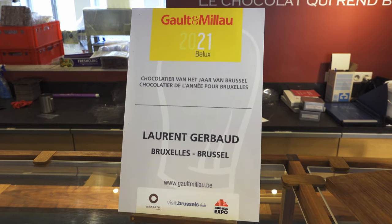We couldn't leave with just having one chocolate stop. We are at our second chocolate stop of the day. This is Laurent Gervaux, which is the 2021 Chocolatier of the Year. So let's see how they compare to a brand that we can get back home. Let's pop inside.